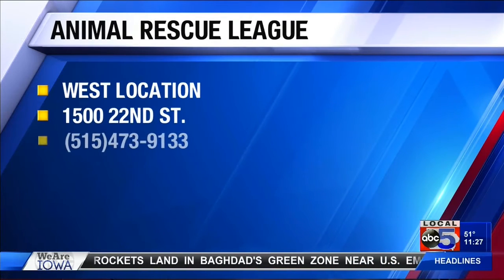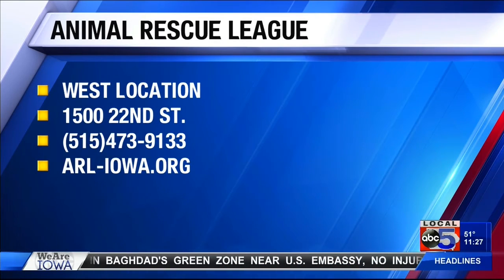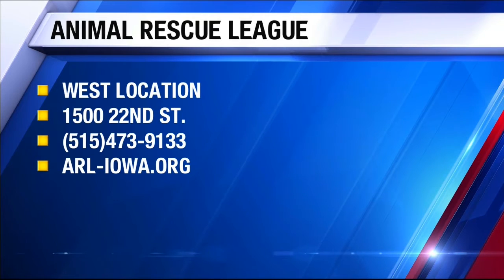What type of diet do they require? Mostly fruits and vegetables and hay. Hay is the big thing — it's their basic diet. They will let you know everything you need at the time of adoption so that you can be successful. That's what it's all about at the ARL — setting you up for success.